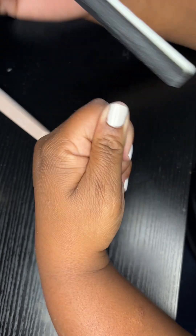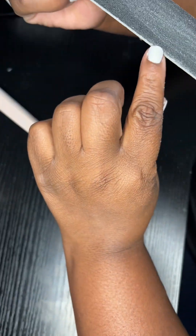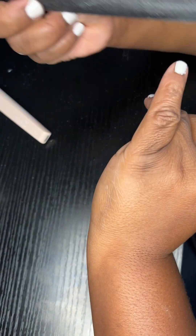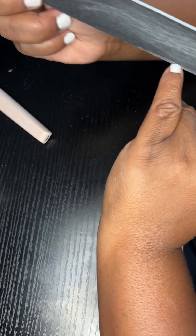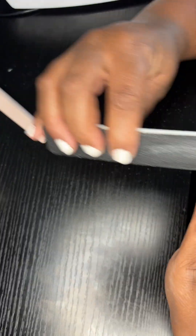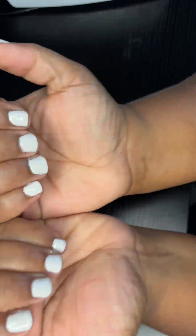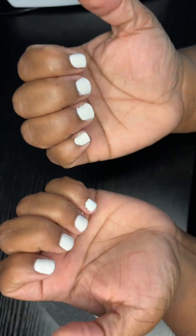Finishing that up, filing it, making sure everything's rounded out. I'm really terrible at fine filing so I need to take a class on that. I just want it to be as perfect as I can get it — no more, no less. And that concludes this video, guys. I really do hope you enjoyed doing nails with me. Love you, bye!